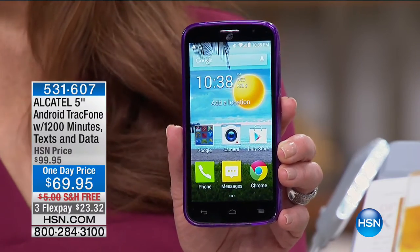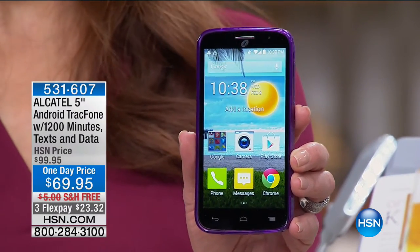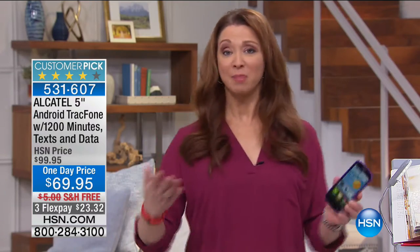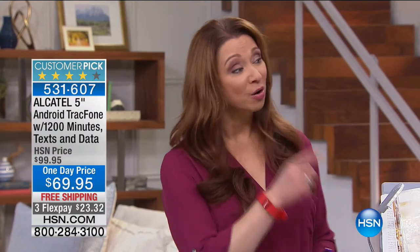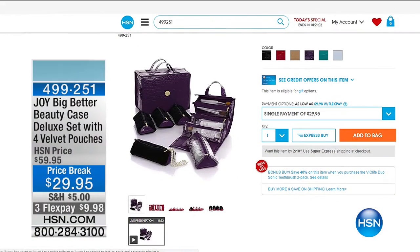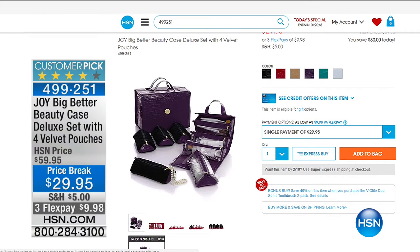The item number is 531-607. You can qualify for it now. Remember, a minute is a minute with TracFone — the same amount of money to call Canada as it is Connecticut. We'd also love for you to stick around for details on our Dell. And if you are calling on that Today's Special, you know how we said 40% off select items? One of those is our Joy Big Better Beauty Case — normally $54, now at the best price ever — plus you get four velvet pouches, perfect for jewelry. All those details available at hsn.com.